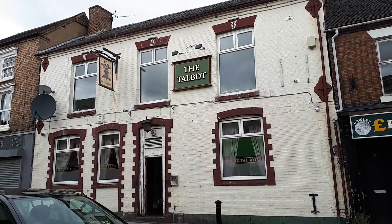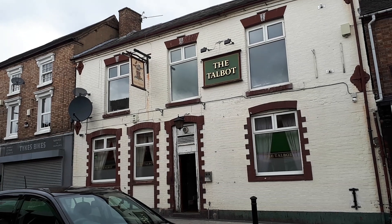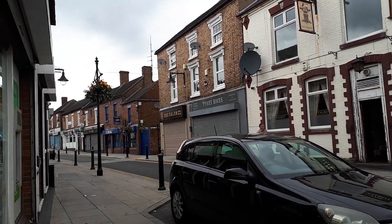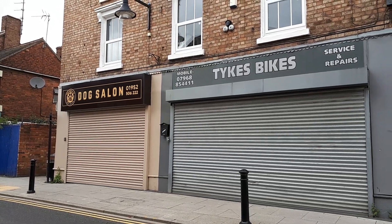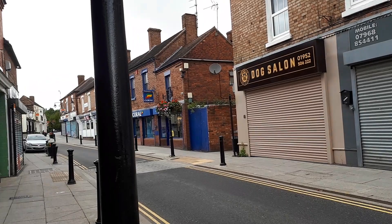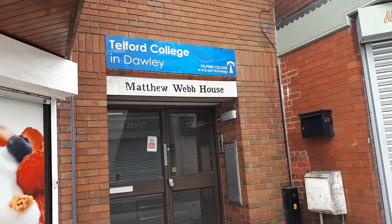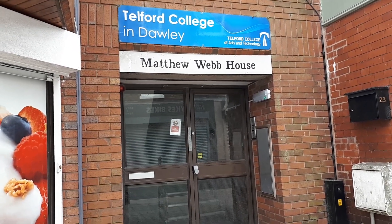That's the Talbot — one of three pubs in Dawley High Street. I've been here a couple of times but not that often, just another pub at the end of the day. Tykes bikes and the local dog salon — pretty good places. Telford College in Dawley, Matthew Webb House — I've never been in there, but it might be worth checking out what courses or classes they do at some point.